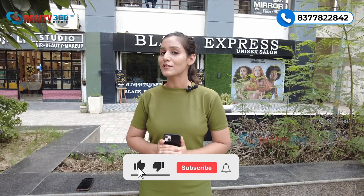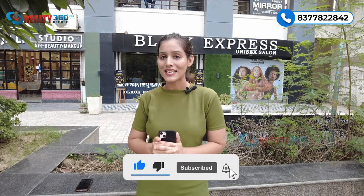That was all about this project. If you like it or want more information, please call us on the number provided — our sales team will be happy to assist you. Thank you so much for watching this video. If you liked it, please hit the like button and don't forget to subscribe to our channel, Reality360Degree, for more such videos. See you in the next one.